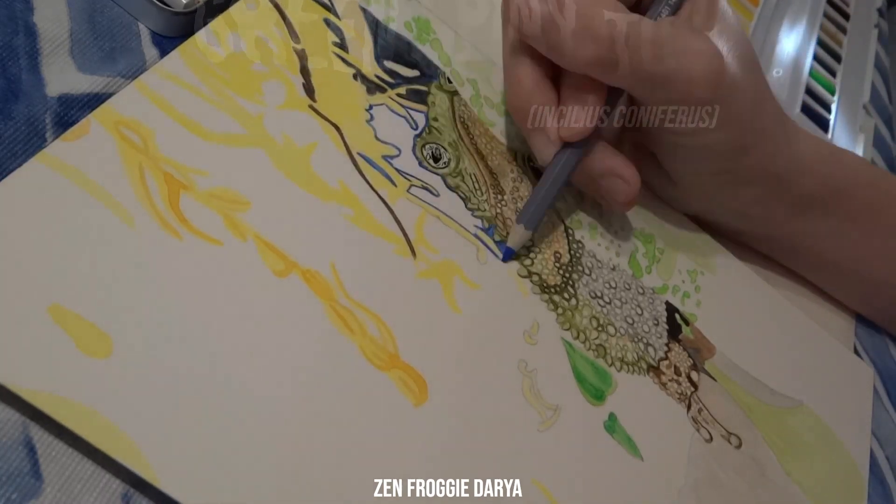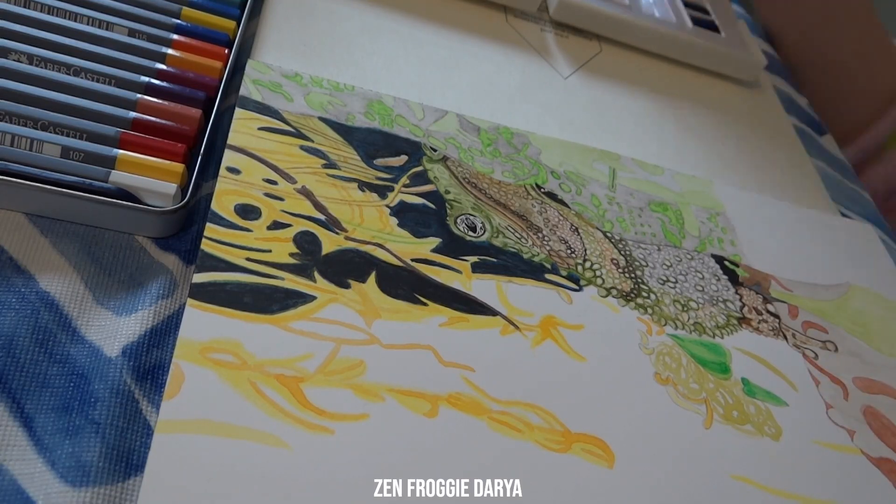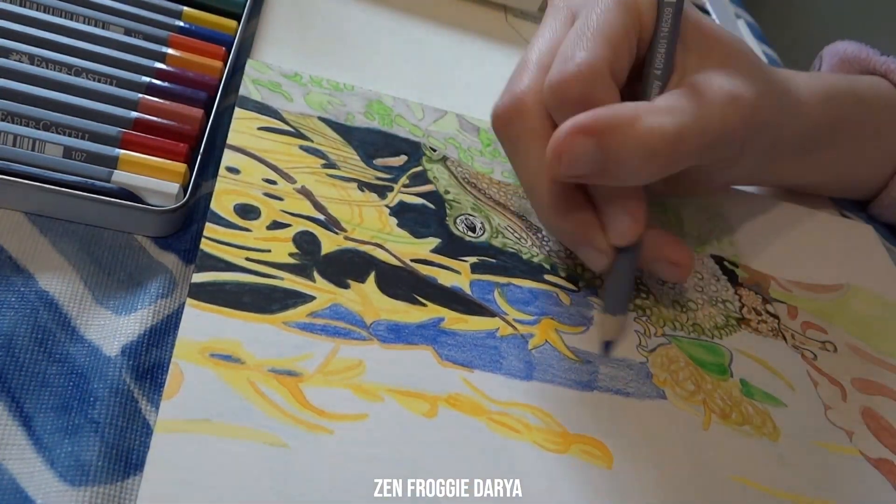Hi, froggy friends. I'm painting a green spiny toad. I observed this expressive toad in the Frogs of Panama exhibit at the Atlanta Botanical Gardens.